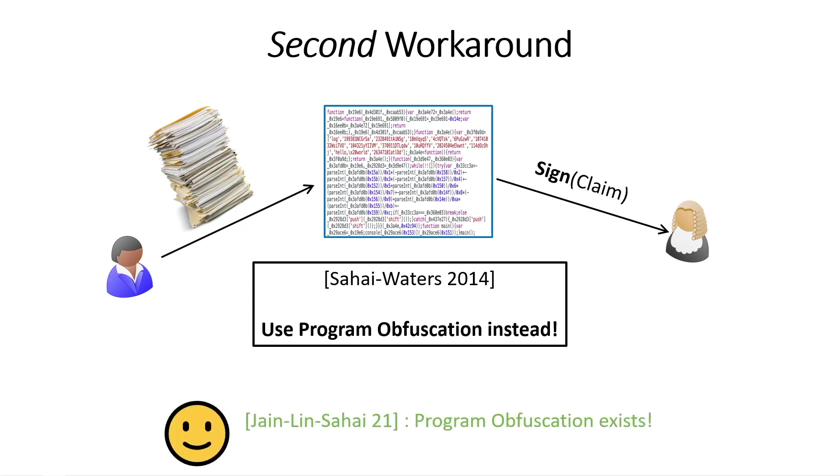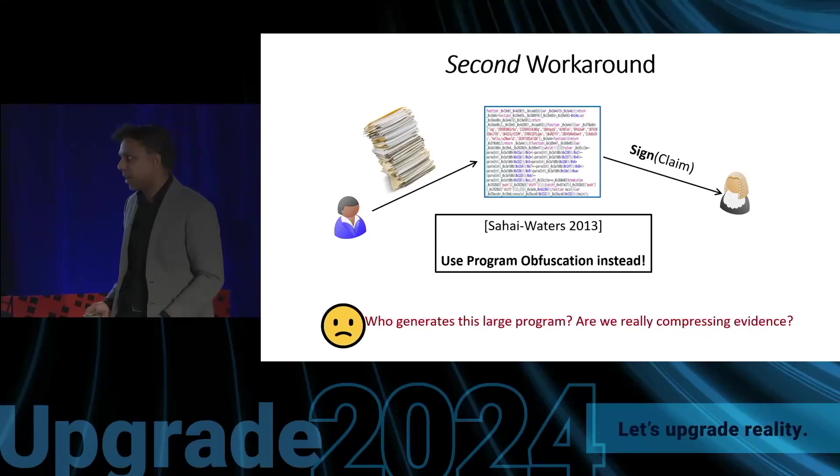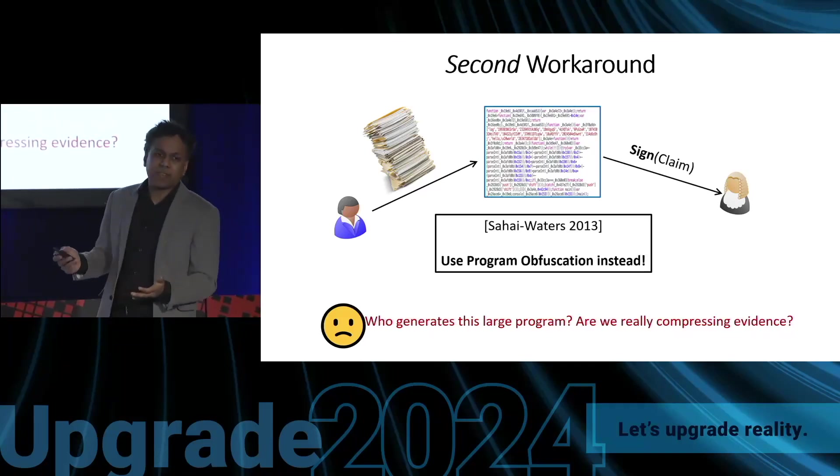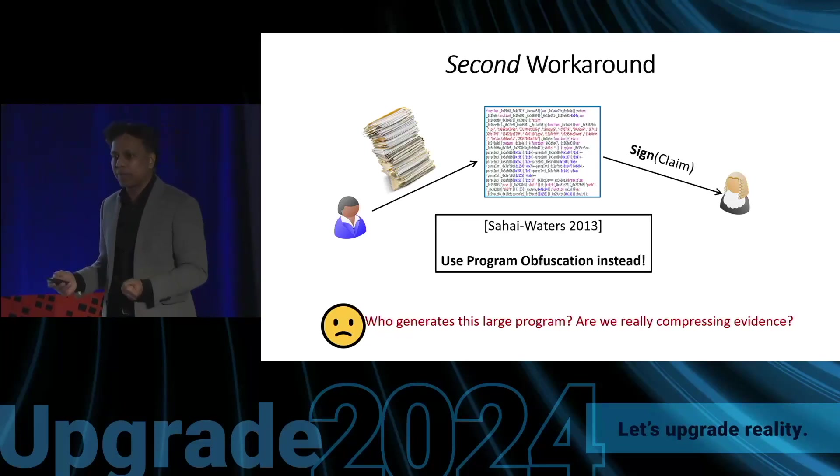As discussed earlier, program obfuscation can be shown to exist from pretty nice assumptions — we are not ecstatic about these assumptions, but we are pretty happy in the sense that they will likely hold the test of time. However, they are not in the same league as assumptions used for building public-key encryption. The downside is that the program obfuscation could be very large, and we still need to trust somebody to generate it. Philosophically, one could ask whether we are really compressing evidence or getting new insight about how to compress witnesses.